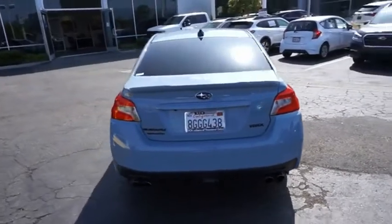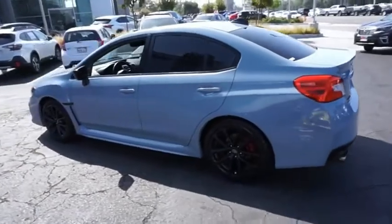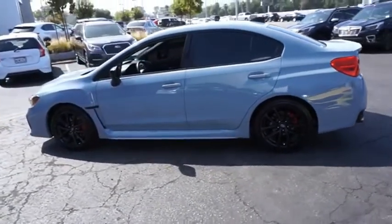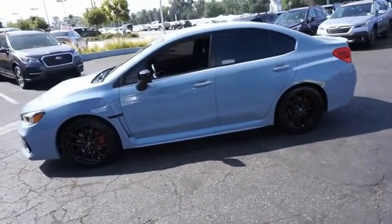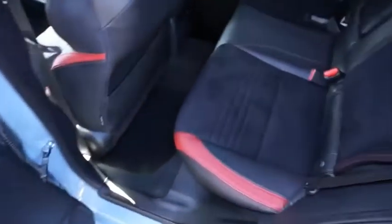The Subaru WRX is built with performance in mind. Not only does it provide corner-hugging ability and power galore, but it also provides fantastic fuel efficiency. Plus, you get the dependability that we've come to expect from a Subaru. This vehicle offers reliability and good looks at a great price. So come in and take a test drive today.